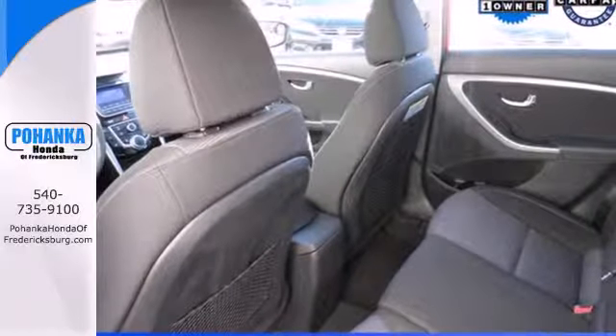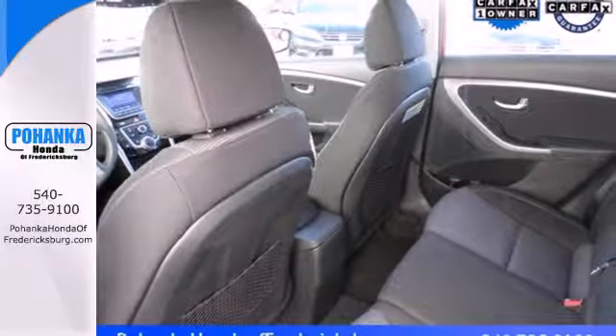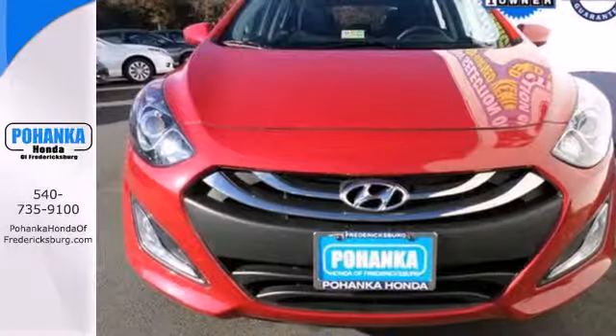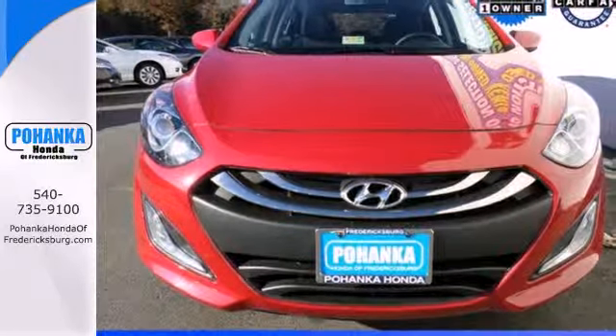The keyless entry, heated seats, and steering wheel audio controls are sure to keep you smiling. If you're ready for a sportier driving experience, get behind the wheel of this Elantra GT.